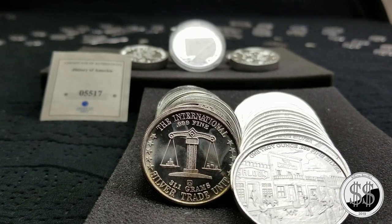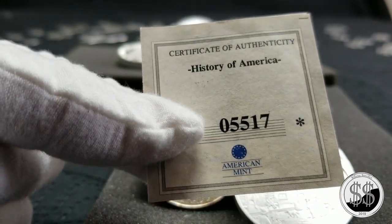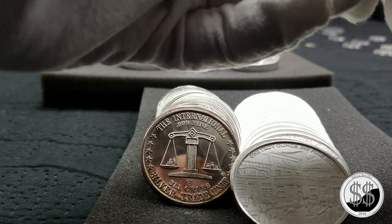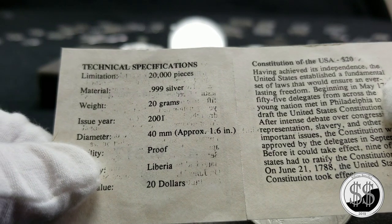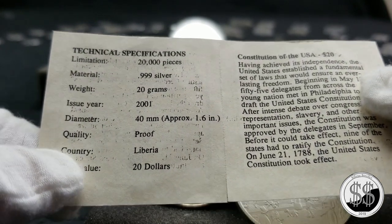I almost passed this one up because it's in an airtight and it just looks horrible. It's one of those $20 Constitution of the United States rounds — they minted 20,000 of them. It came with this COA: 20,000 pieces made, 2001, from the country Liberia.